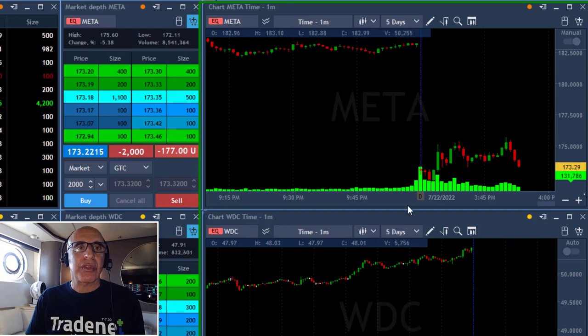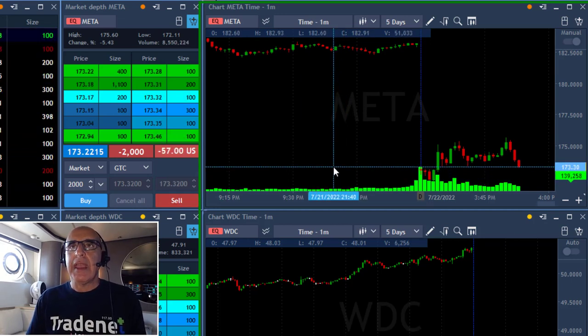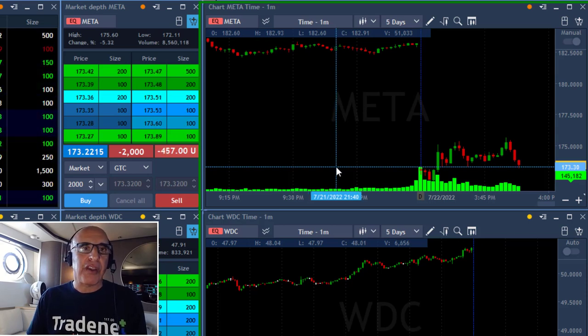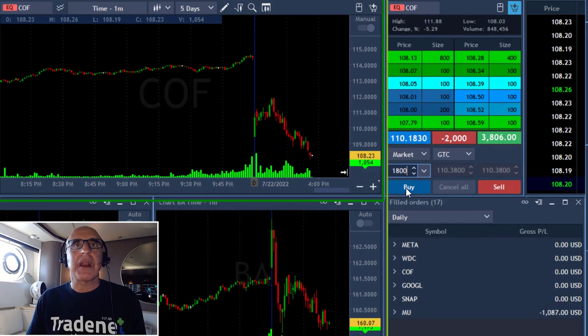Same idea for Meta. Take a look at this amazing technical formation in Meta — it's holding at the support. I'm shorting 2,000 shares, expecting it to continue and come down. Meta is weak today, down more than 5%. It should be a gap and go. Several times it tried to move higher and failed — it should come down.